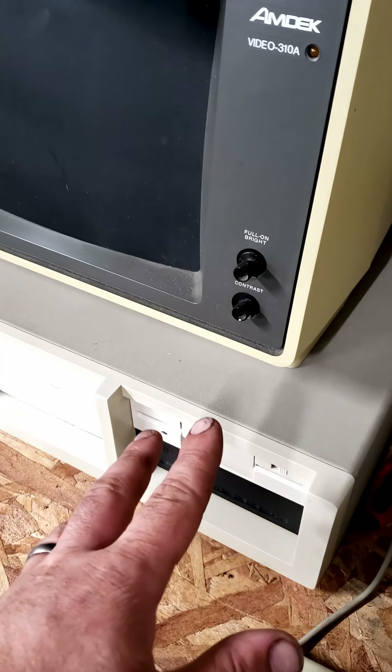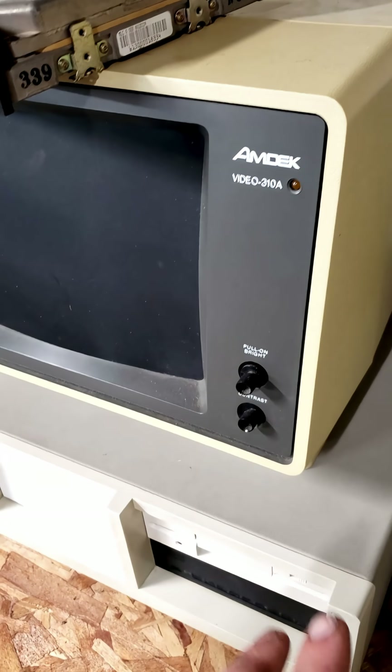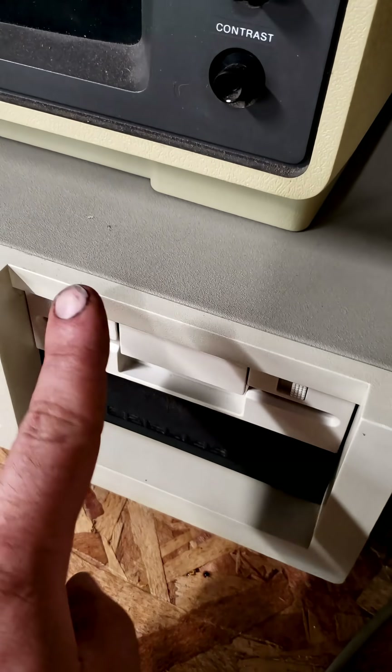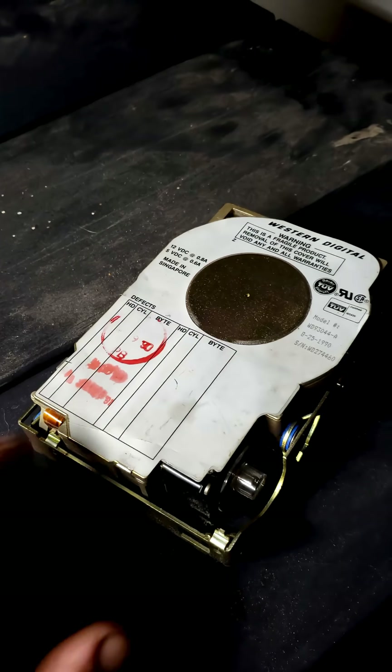There are some differences between RLL and MFM, but that's not the scope of this video. These hail from about the same time, and they're both single-height, full-width five-and-a-quarter-inch hard drives.